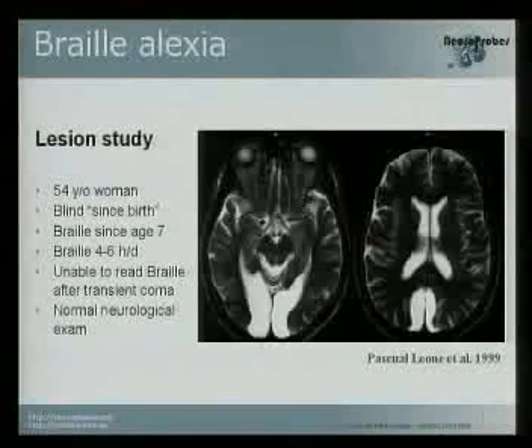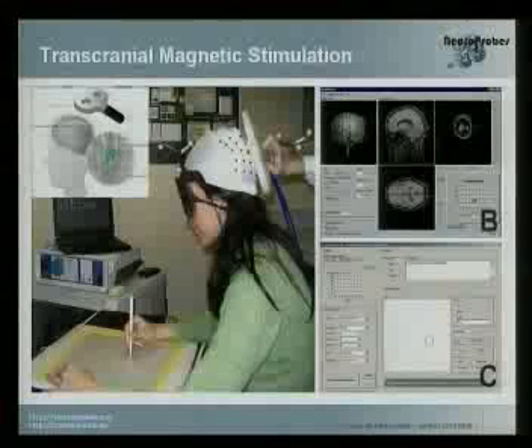The idea is that maybe this lady was using this part of the brain for coding visual information. So if we apply some electrical information, maybe we can induce other senses — we can induce auditory perception, tactile perception, and so on.